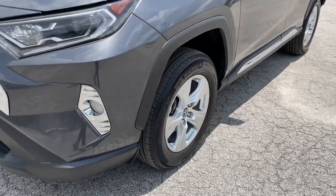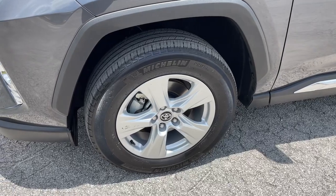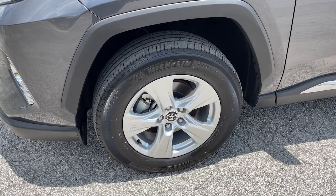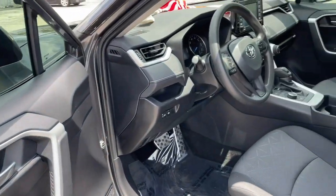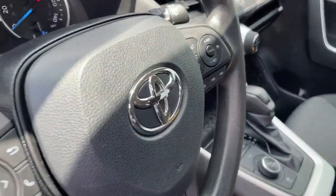Keyless entry, fog lamps, electronic stability control, intermittent wipers, trip computer, bucket seats, power windows, AM-FM stereo, four-wheel disc brakes, power steering.